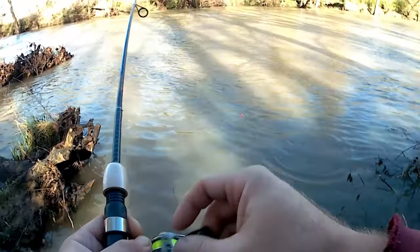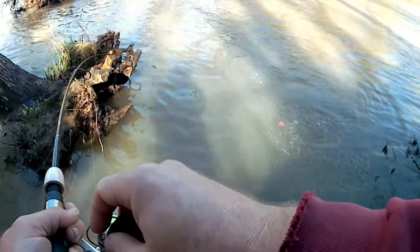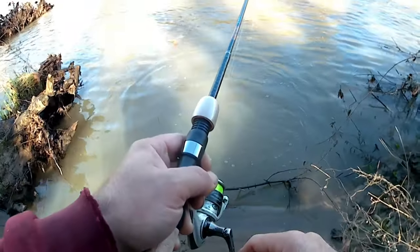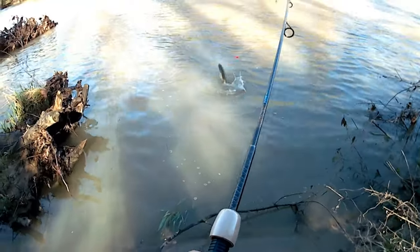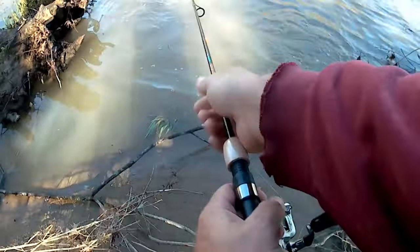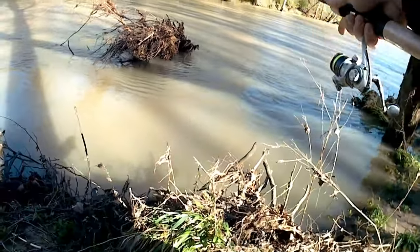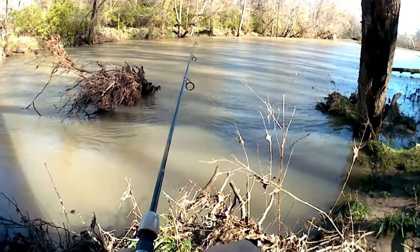Good fighter, guys. Yeah, I don't think that's a crappie. I don't have my net today. He's pulling the drag. He's coming back in. Come on, buddy. Get in here. Oh, my line broke. Had a little bass — pretty good bass.